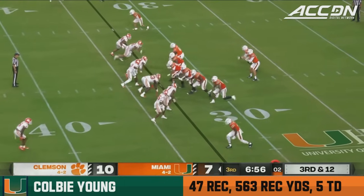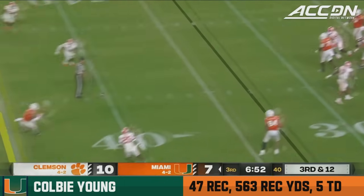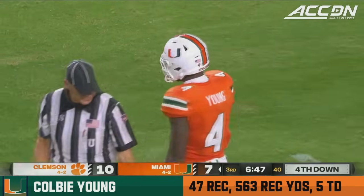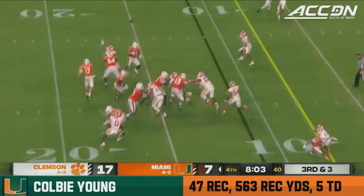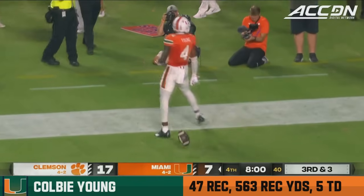Third down now for the Canes. Williams — back across the middle, that is caught but shy of the first down. Going to be Colby Young. Here's Williams — he's going to throw, looking left side, puts it up. Colby Young. Touchdown, Miami.